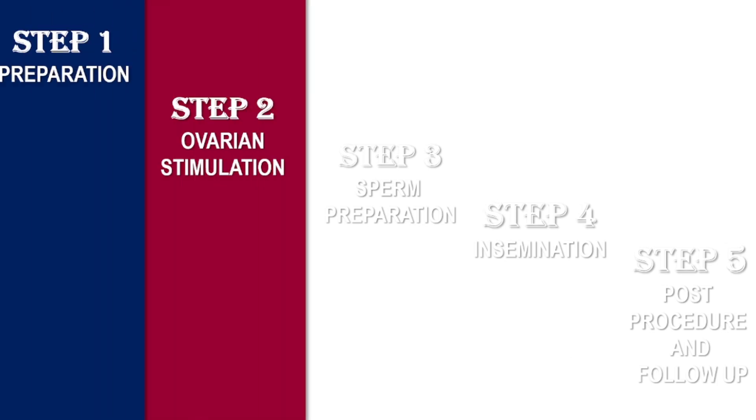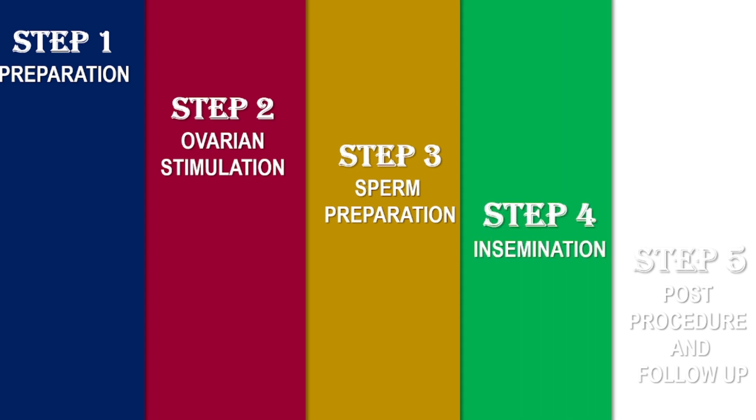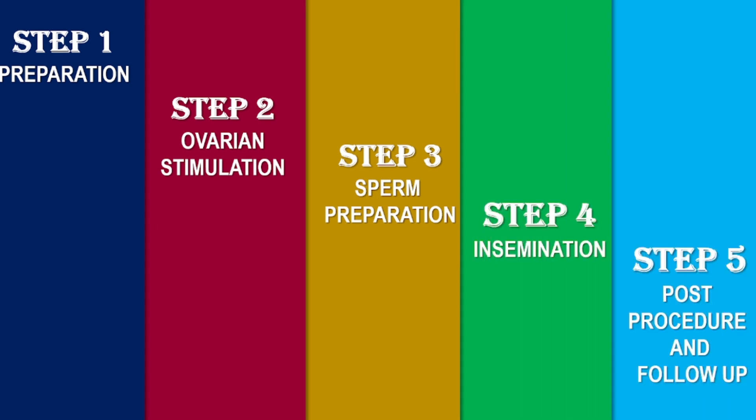The five steps of IUI are: Step 1, Preparation. Step 2, Ovarian stimulation. Step 3, Sperm preparation. Step 4, Insemination. Step 5, Post-procedure and follow-up.